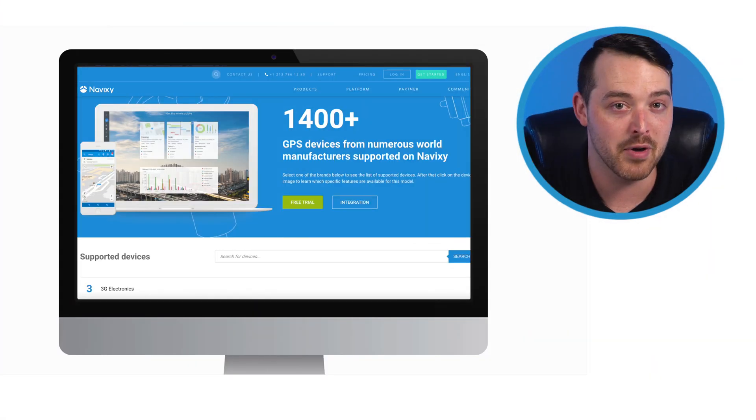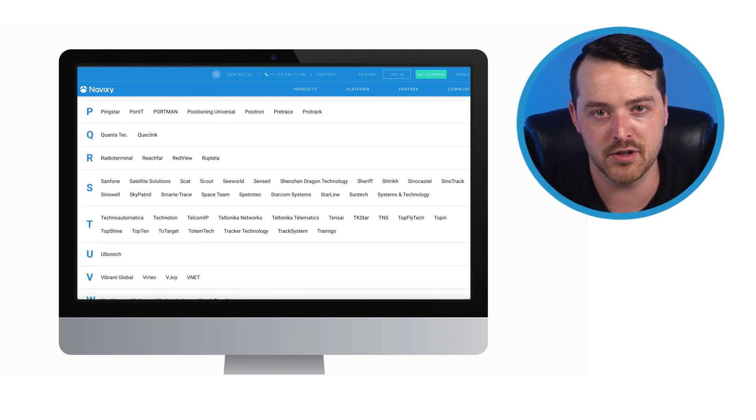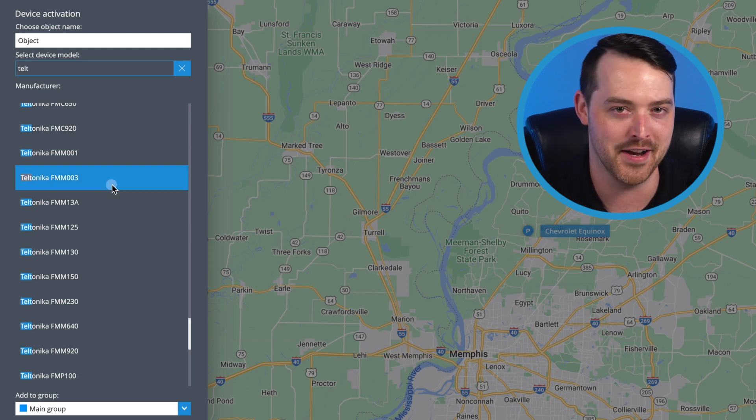When it comes to hardware, we have thousands of integrated devices from industry-leading manufacturers, so you'll have ample selection when it comes to choosing trackers and sensors. Meet every customer's need with the flexibility to provide multiple hardware options for their particular use case. And our automatic device activation tool makes adding devices easier than ever.